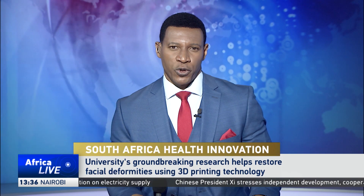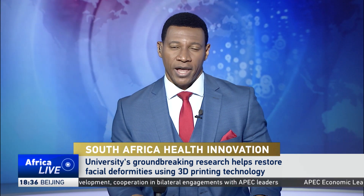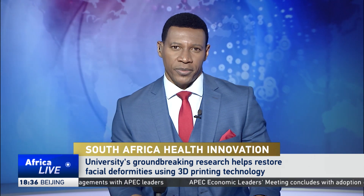South Africa's University of Pretoria has made a major breakthrough in facial reconstructive surgery. The university created the first nasal prosthesis for a recovering cancer patient using 3D printing technology. Experts say it will help doctors treat cancer and other trauma patients quicker. CGTN's Julie Shire reports.